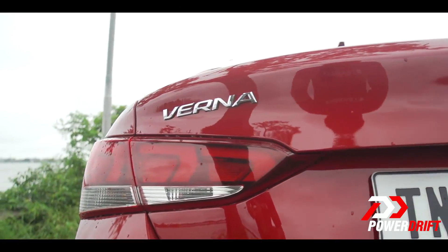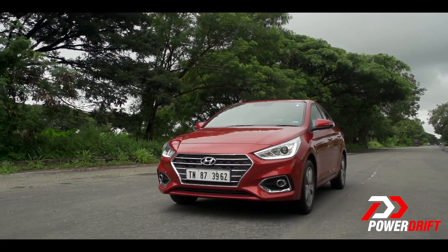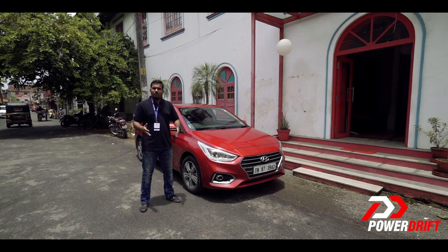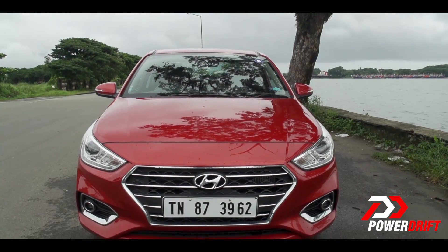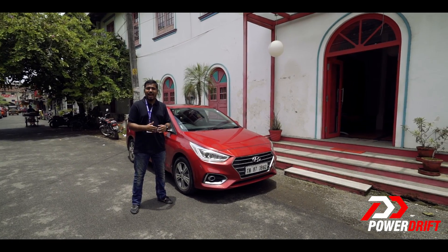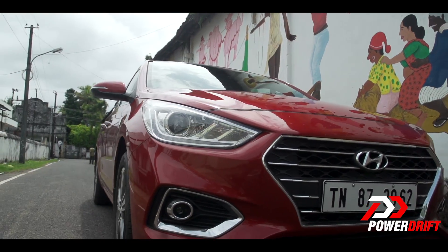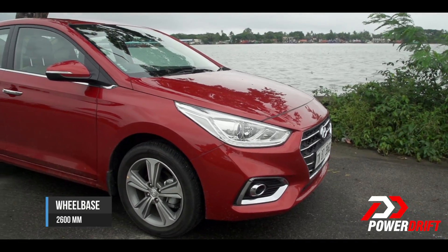The platform. The new Verna is based on the K2 platform, which is the same platform as its elder brother, the Elantra. Because of this, the car is now longer and wider than before, freeing up a lot of space inside — you now have a 480-litre boot and an additional 40 millimetres of legroom in the rear seat. This has not changed the wheelbase, however; it remains unchanged.